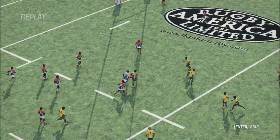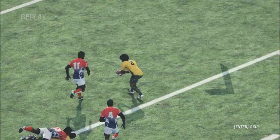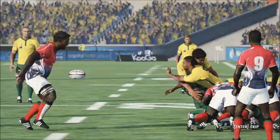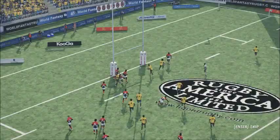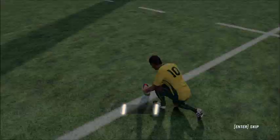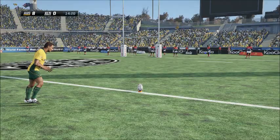I'd definitely like to see this again. The conversion is coming up. Cooper steadies himself for the kick. Successful conversion — 10-0. That's a handy lead they've got now.